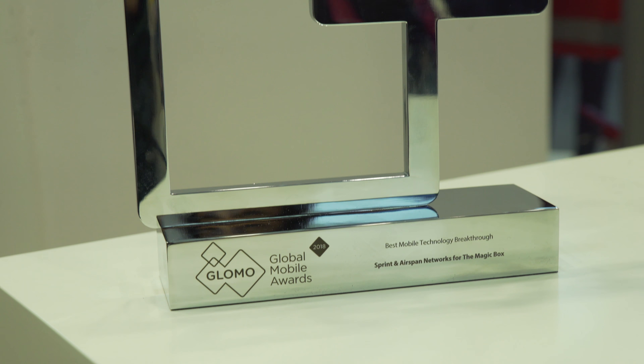For RCR Wireless News I'm Sean Kinney here with Damiano Colletti of AirSpan to learn about the company and how they approach small cells. First off, Damiano, congratulations on the GLOMO award that you all won. The award is for best mobile breakthrough technology and we're really proud and honored of the work we've done with Sprint to finally make small cells a truly scalable technology and deliver massive network densification as a stepping stone to 5G.